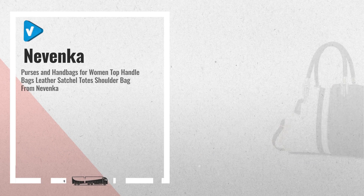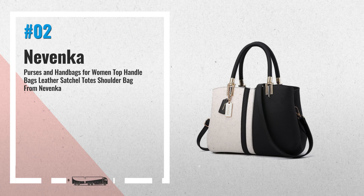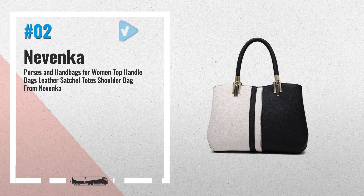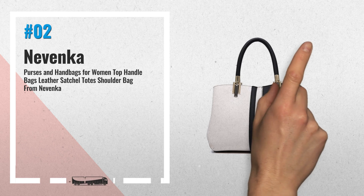Number 2. Brand new handbag, material updated to good quality PU leather. It's a beautiful and simplistic design with top zipper closure — another great product by Novenka.